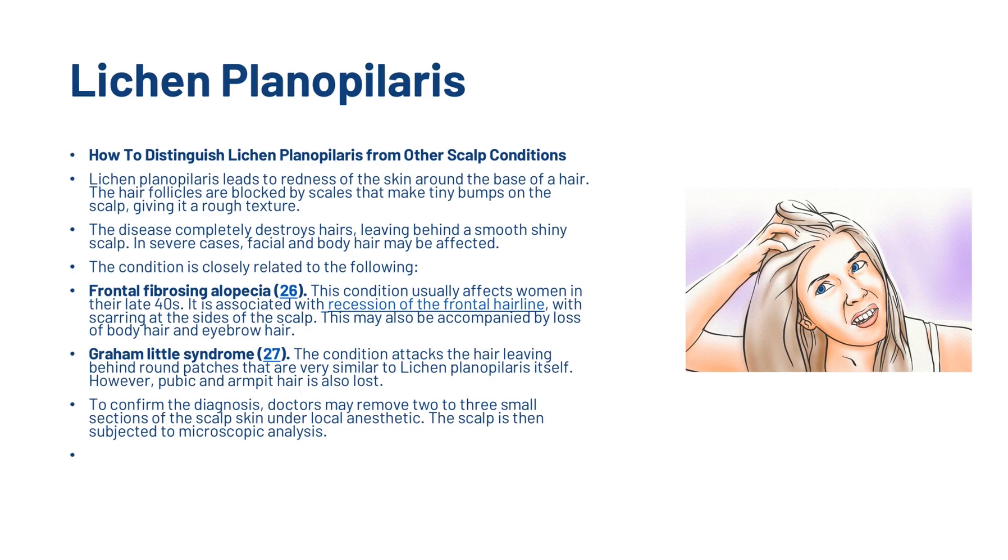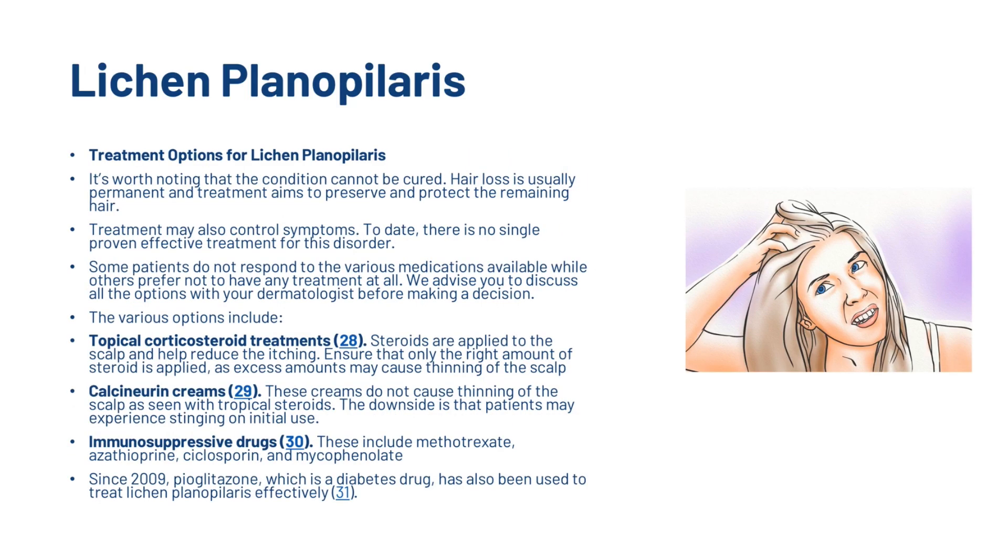Lichen planopilaris leads to redness of the skin around the base of a hair. The hair follicles are blocked by scales that make tiny bumps on the scalp, giving it a rough texture. The disease completely destroys hair, leaving behind a smooth, shiny scalp. In severe cases, facial and body hair may also be affected. The condition is closely related to frontal fibrosing alopecia and Graham-Little syndrome. Notably, the condition cannot be cured — hair loss is usually permanent and treatments aim to preserve and protect the remaining hair.